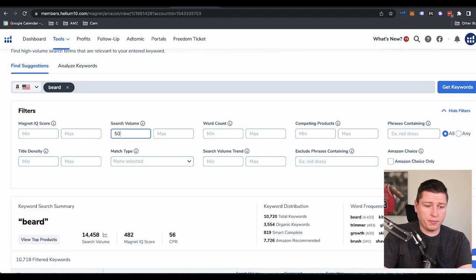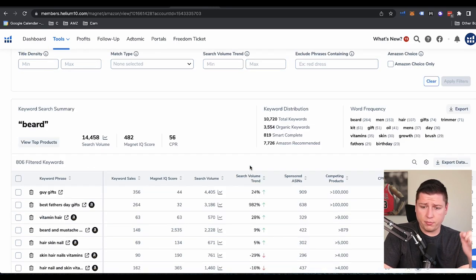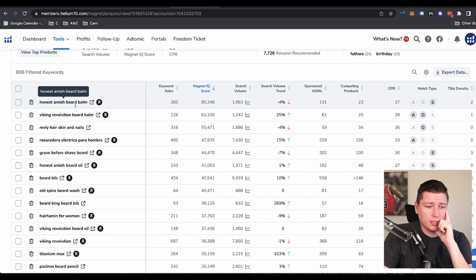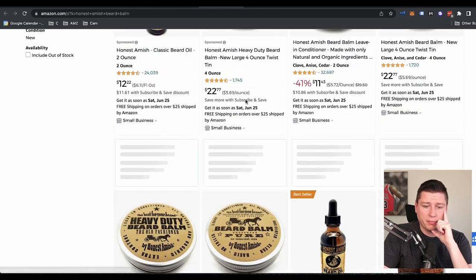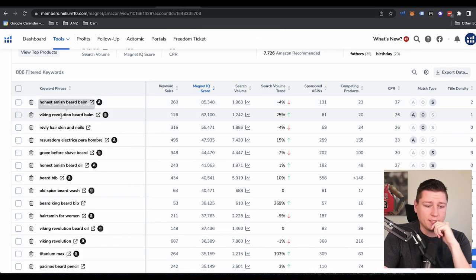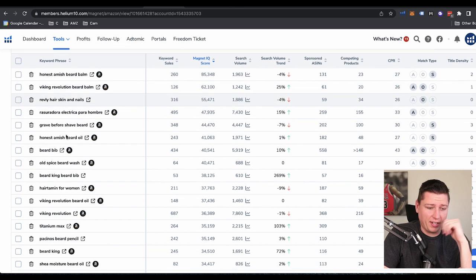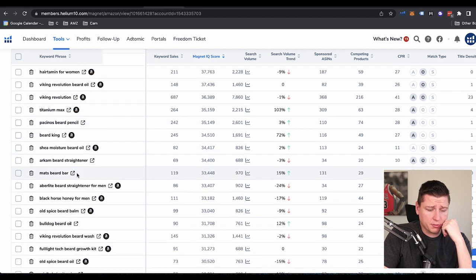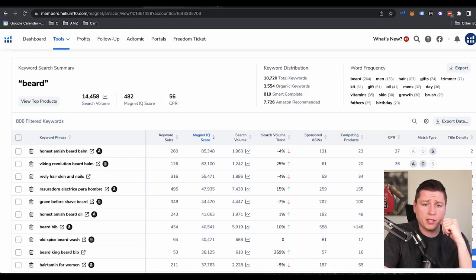As we're on the subject, might as well do it. Same thing — 500 to 8,000, word count from two to five, apply filters, and then Magnet IQ Score. We see Amish beard balm — it's kind of like a cool homemade beard balm. Great branding because men for some reason like the rustic thing for their beard — I've seen that do very, very well. Viking revolutionary beard balm — again, us men are very predictable. Moving on: Grave Before Shave beard, Viking, beard King, beard oil. That one isn't catching my eye so much.